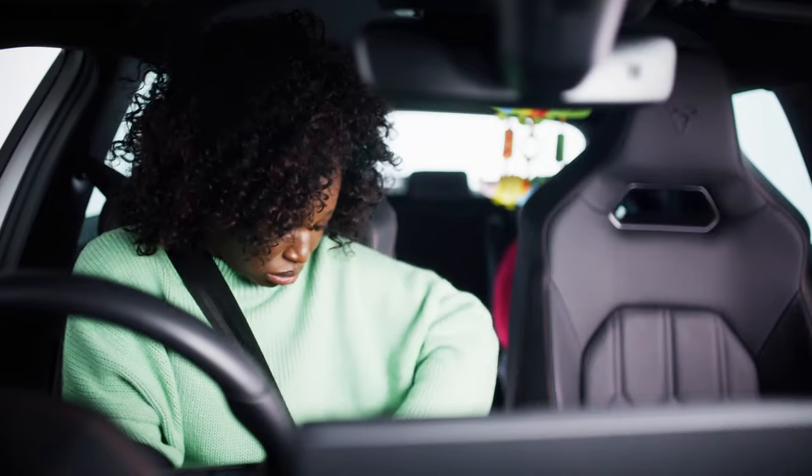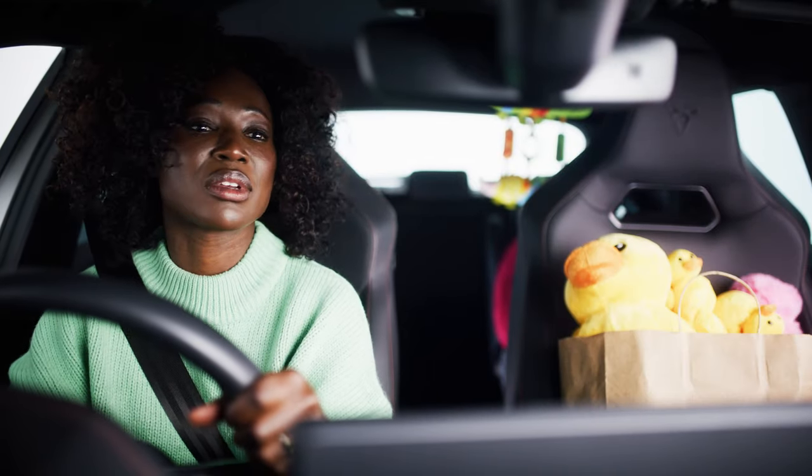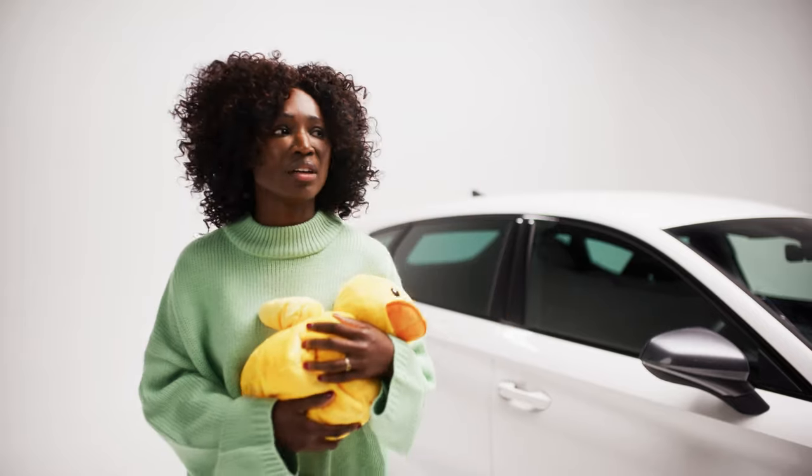Meet Bella. Bella has a young toddler and is loving being a parent — okay, she's totally stressed out. Every car ride is a mission: baby food, nappies, toys, she's always on the go. Making sure her car is safe and reliable is crucial for her sanity.